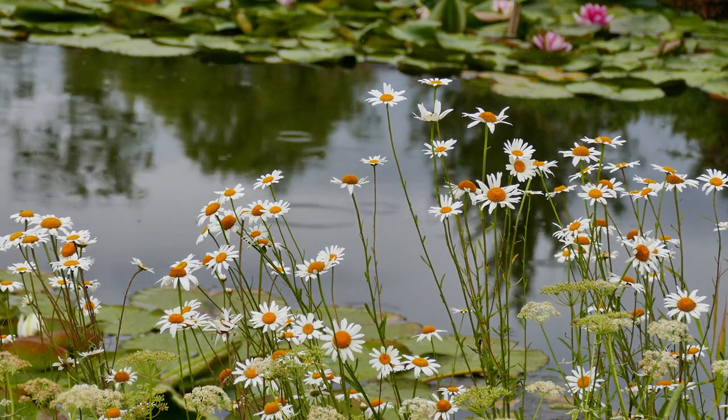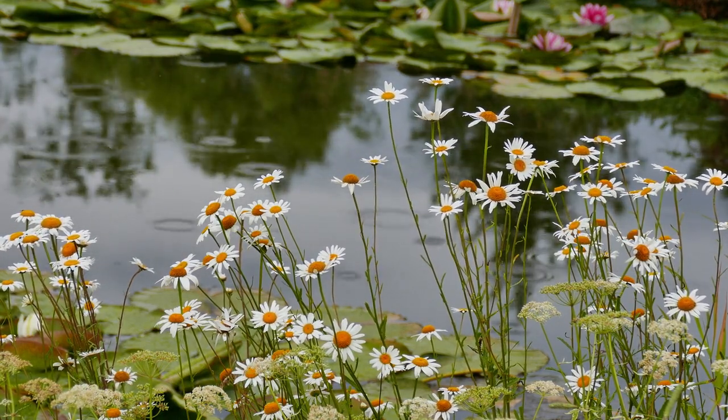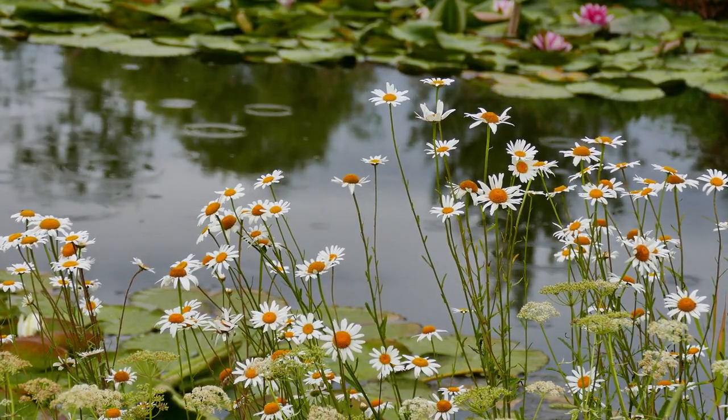So, the next time it rains, take a deep breath and enjoy the petrichor — a gift from the microscopic world beneath your feet. If you found this interesting, hit the like button, share it with fellow nature lovers, and subscribe to Tiny Predators for more such content.